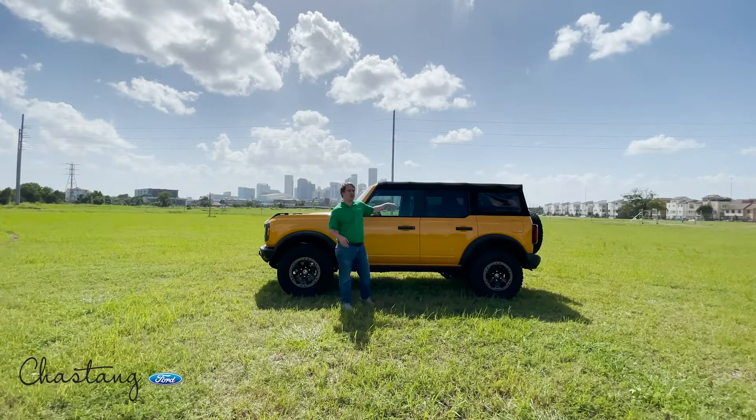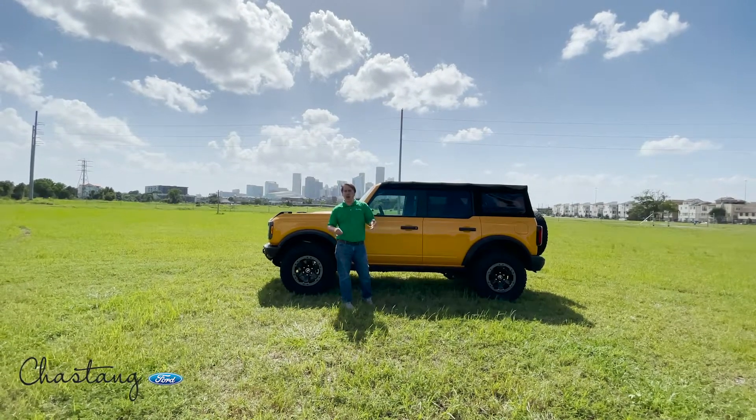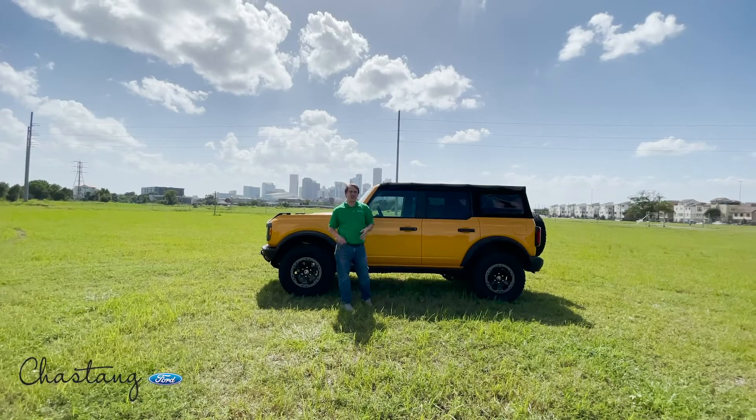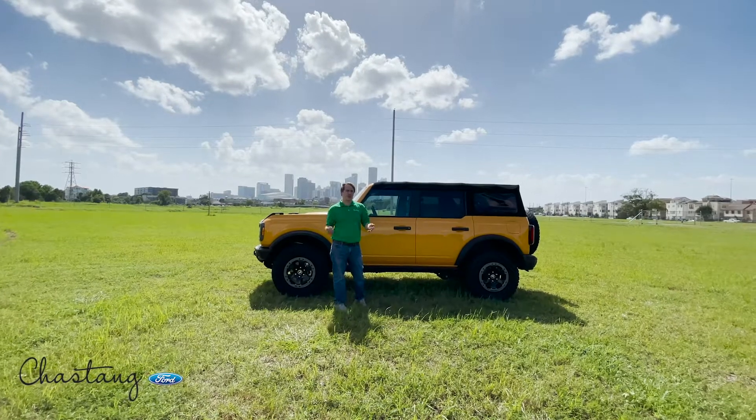If you just swap to the soft top, we're seeing orders get picked up with the lux package, the tow package, the 2.7 engine — all that stuff that was delaying them for so long is now getting picked up a lot faster and a lot quicker.